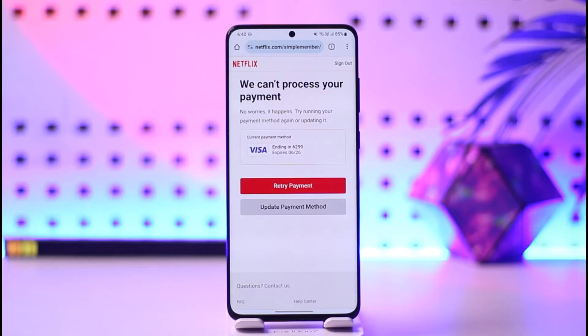The reason it says that is because your card is not accepted as a payment method by Netflix. There are several things you can try: don't use that card anymore if you have another one, update your payment method with an accepted payment option, or enable your card for international transactions.